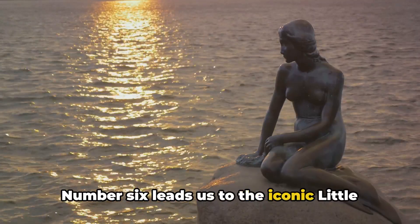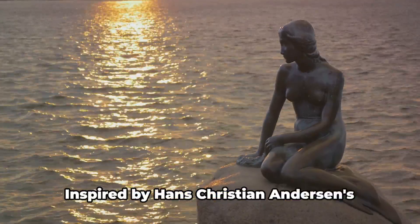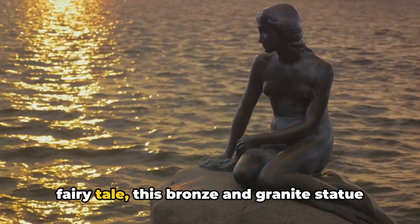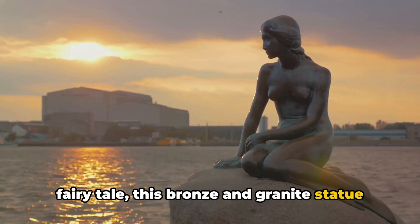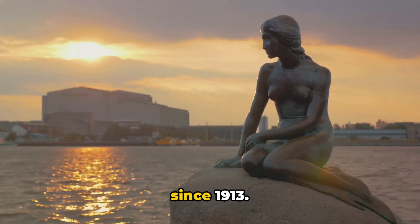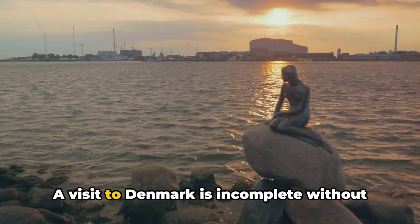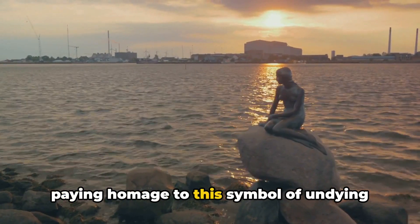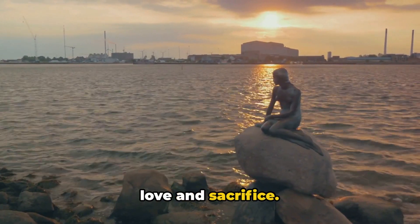Number 6 leads us to the iconic Little Mermaid statue. Inspired by Hans Christian Andersen's fairy tale, this bronze and granite statue has been Copenhagen's most famous landmark since 1913. A visit to Denmark is incomplete without paying homage to this symbol of undying love and sacrifice.